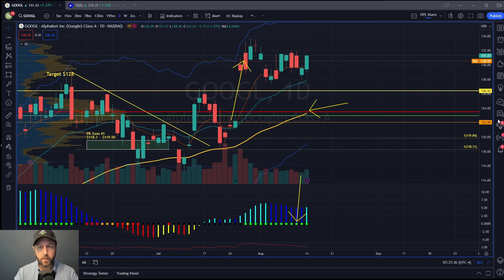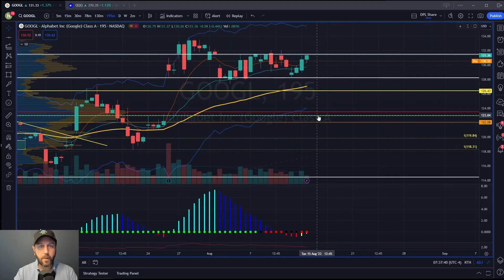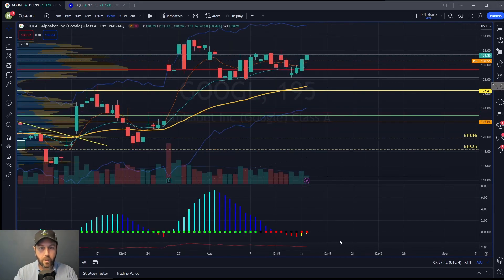You guys might say there's no squeeze here, no red dots. Well, if we zoom in just a little bit on Google, we can see there is a squeeze on the 195-minute chart with a momentum shift. So for me in Google, I would love to buy on a pullback right here to this point of control, which is about $129.40. A pullback to the POC right here, and then I would look for Google to extend up to say $135 or $136.